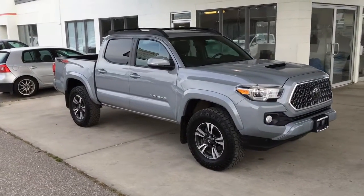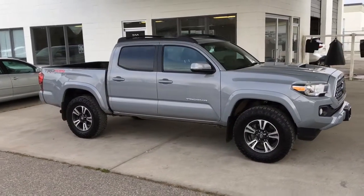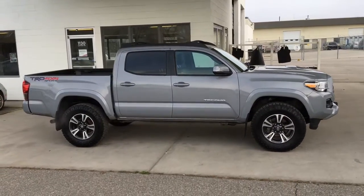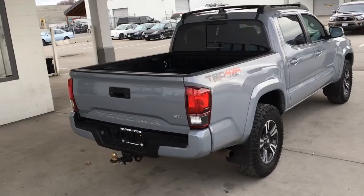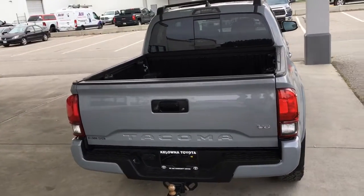Act fast if you want to drive this low kilometre 2018 Tacoma TRD Sport home. It's in top condition inside and out and it looks amazing in cement gray with a hood scoop, tinted glass and 17 inch alloy wheels. Around back there's a color match step bumper, TRD Sport branding, a tow package and a sliding rear window.